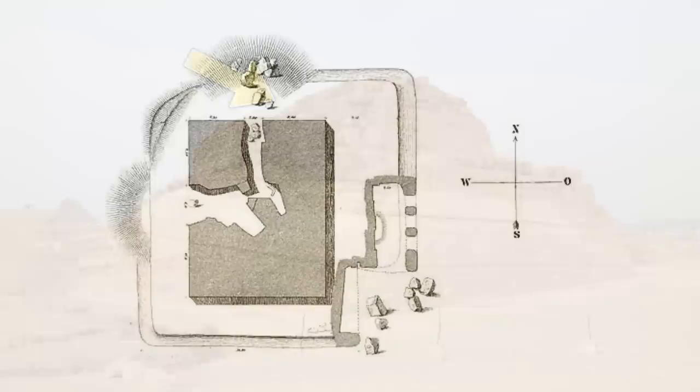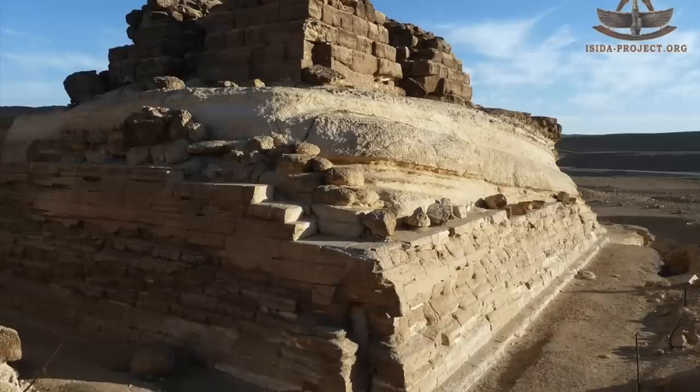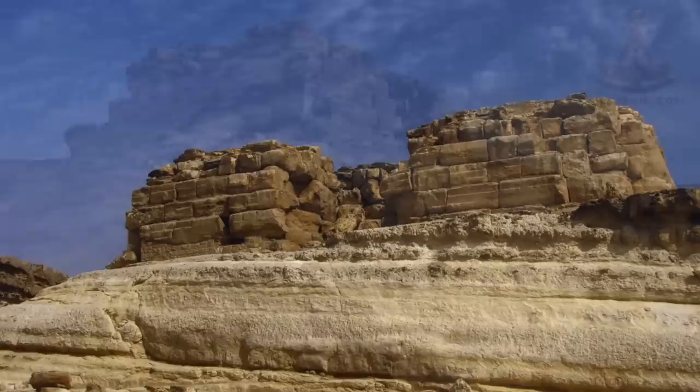Verna says the second tier was added in the first half of the fifth dynasty when the tomb was reconstructed, altered and entirely cased in fine Tura limestone. I would argue that all of this work coincides with when the structure first became the tomb of the queen — that is, an older structure was repurposed for her.